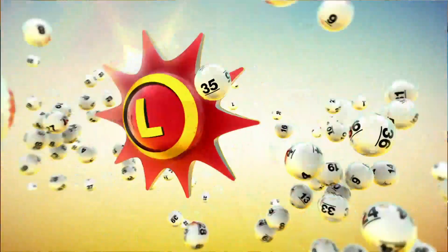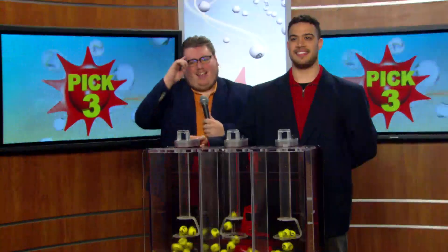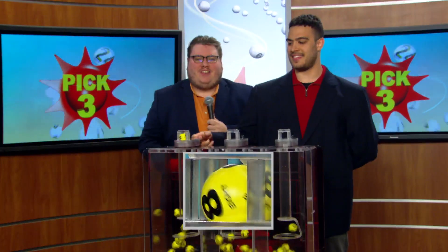The Maryland Lottery, let yourself play. Hey there Maryland, Matt Whitesell from 98 Rock here with your Pick 3 numbers this evening. Good luck.